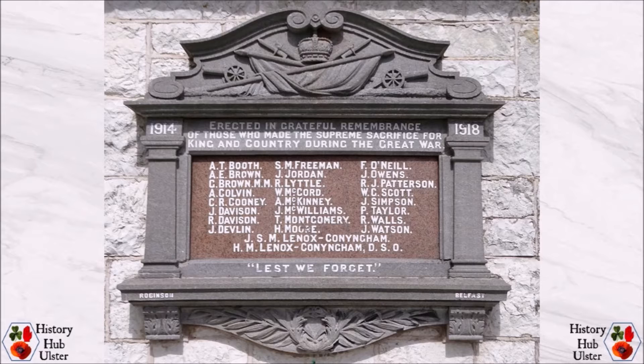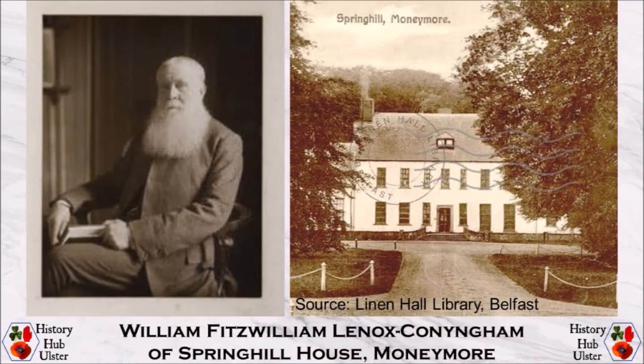The entablature features crossed bayoneted rifles and standards surmounted by a crown with a cannon on either side. Three sons of William Fitzwilliam Lennox Cunningham and Laura Calvert Arbuthnot served in the Great War and are commemorated on the tablets. Two made the ultimate sacrifice and one survived.